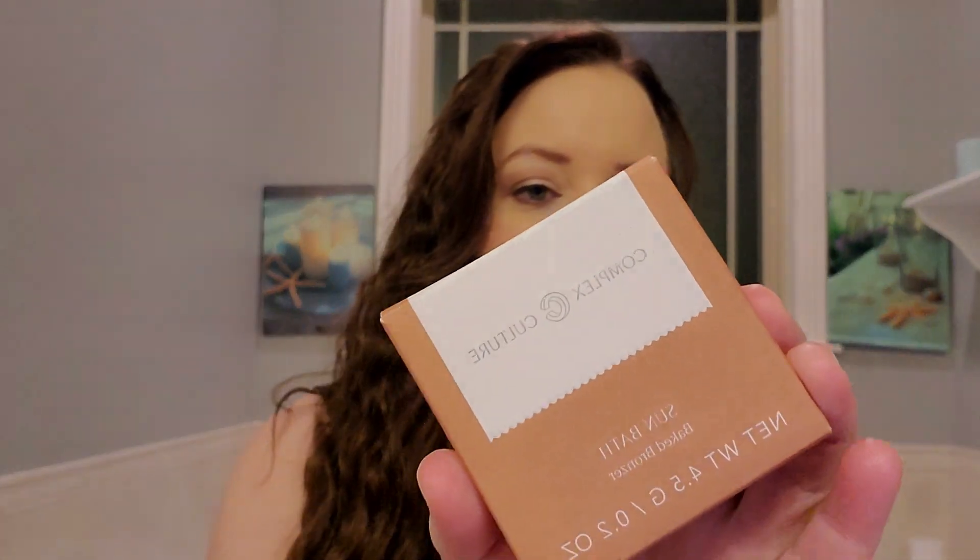Then I got a Complex Culture Sun Bath Baked Bronzer. Here's the bronzer, and it is in the shade Play.